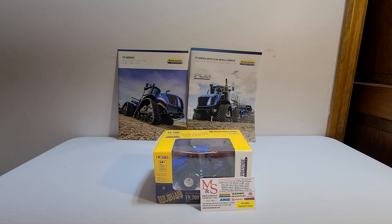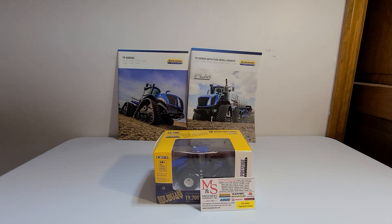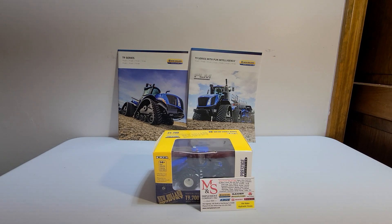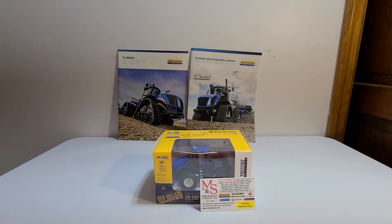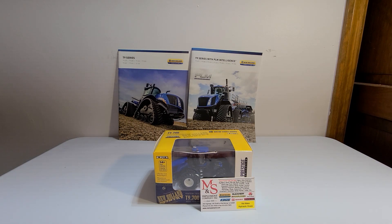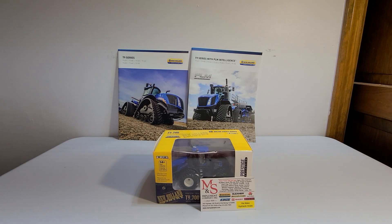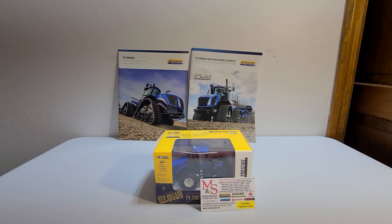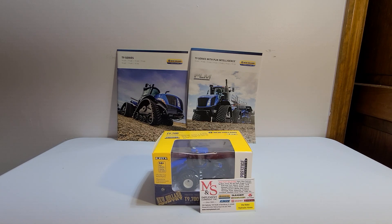A little bit about the New Holland T9700. It was built between 2014 to present, manufactured in Fargo, North Dakota. It has an MSRP starting around $755,000. It is powered by a 12.9 liter, 787 cubic inch, FPT Cursor TST two-stage turbocharged, intercooled and aftercooled, six-cylinder engine.